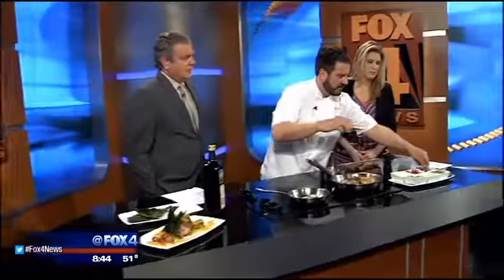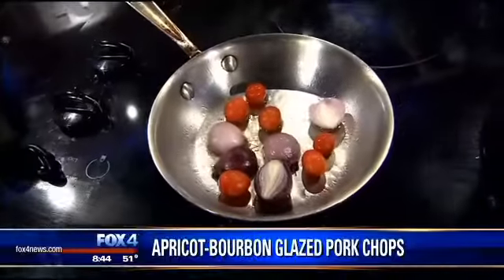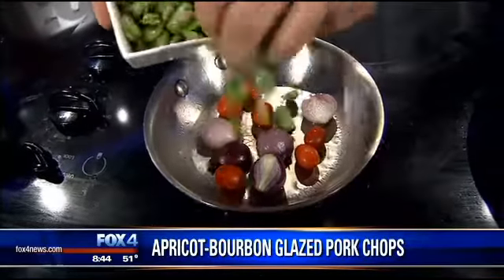So we're doing the bone-in pork chop, but you're making succotash along with it. Fava beans, sweet corn, succotash. We've got a hot pan here, a couple of pearl onions, a couple of grape tomatoes, some fava beans.